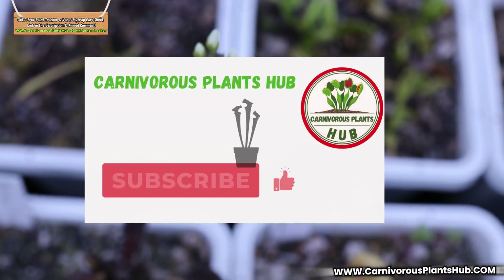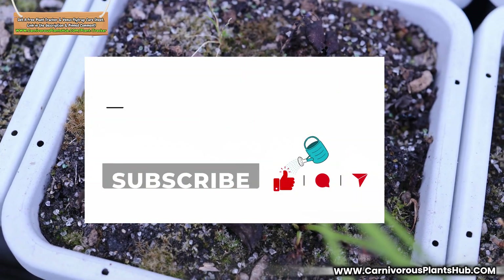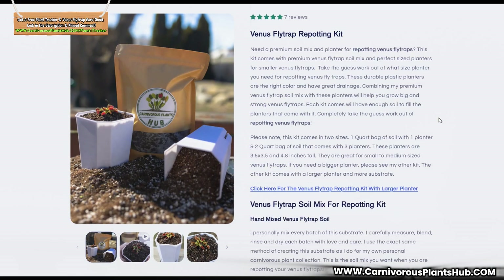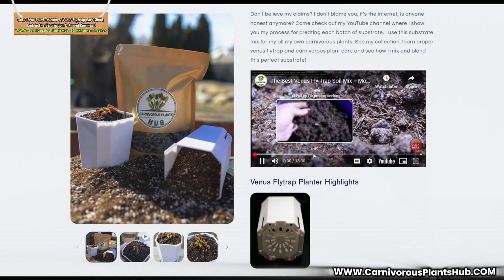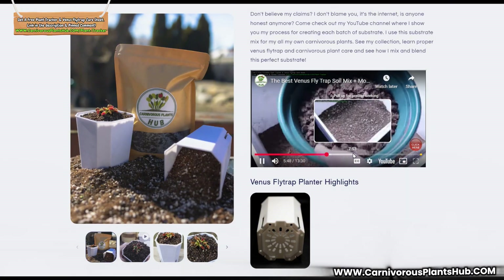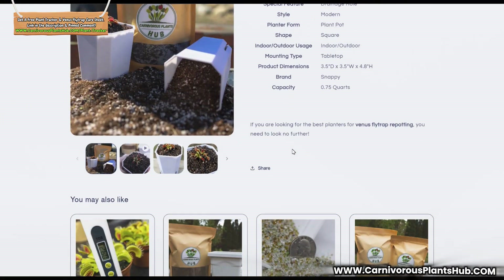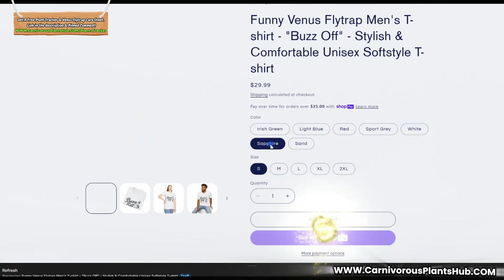I have a lot more to cover about the flytraps flowering, but real quick — thank you so much for being here. Make sure to like and subscribe to help my channel grow. I also wanted to invite you to head over to carnivorousplantshub.com where my premium substrates are available for purchase. My highest rated and most popular products are my carnivorous plant repotting kits — good for flytraps, Sarracenia, sundews, pings, and more. They come with my premium substrate I've been perfecting for years and a high quality planter, taking all the guesswork out of repotting your Venus flytrap or other carnivorous plant.